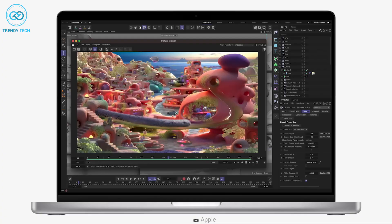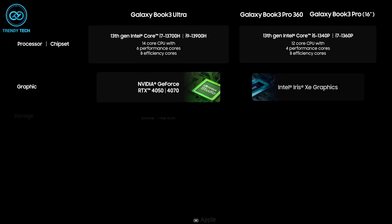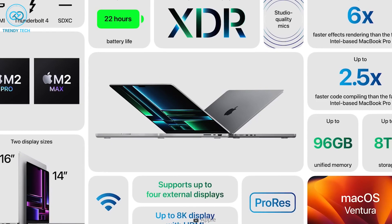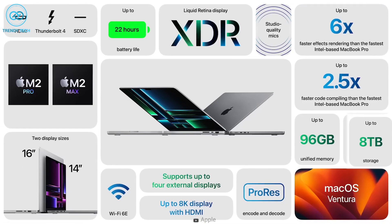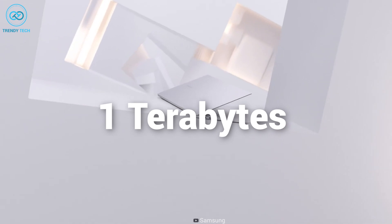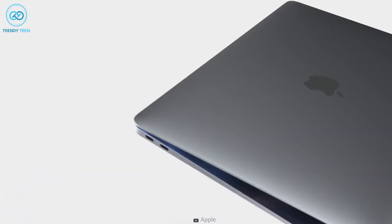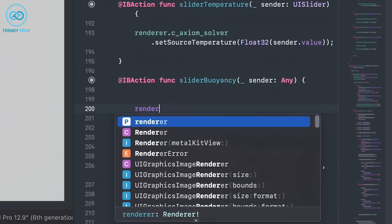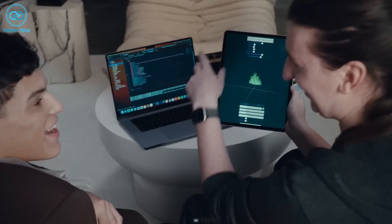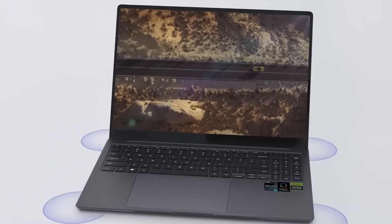Additionally, the MacBook Pro has more RAM options with up to 96GB available, while the Galaxy Book 3 Ultra tops out at 32GB. The MacBook Pro also has a larger maximum storage capacity with up to 8TB available, while the Galaxy Book 3 Ultra has a maximum of 1TB. While the expandability options on the MacBook Pro might sound overwhelming, they will come in handy for storing heavy project files that content creators often work with. As for the Galaxy Book 3 Ultra, having more storage options would have been appreciated.